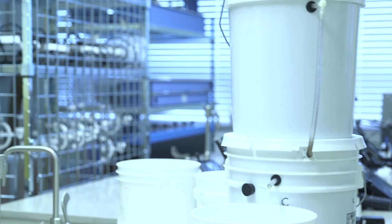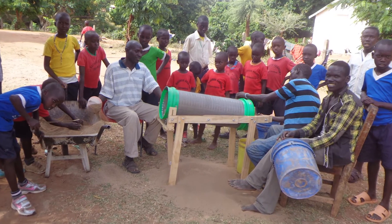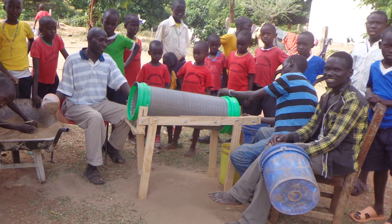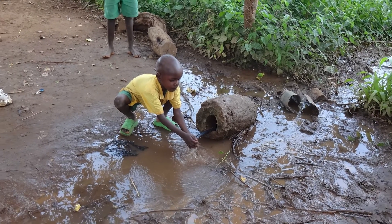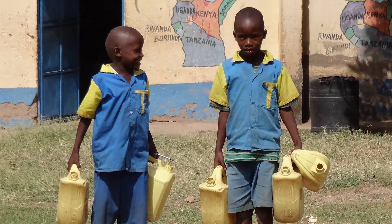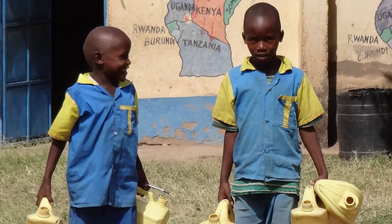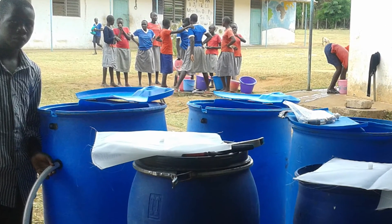Maji Safi International has licensed the technology through the Purdue Research Foundation Office of Technology Commercialization. In partnership with the Global Engineering Programs at Purdue, Maji Safi has installed 10 large slow sand filters in rural schools in Kenya, and the Global Engineering Programs has installed similar filters in Colombia, Tanzania, and China. The company aims to implement filters in 1,000 schools over the next 5 to 10 years.